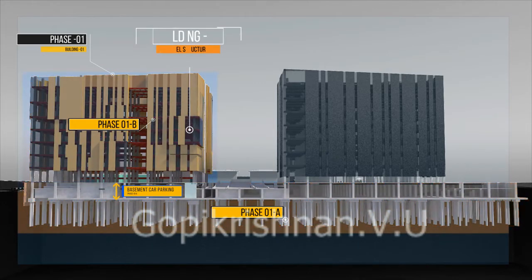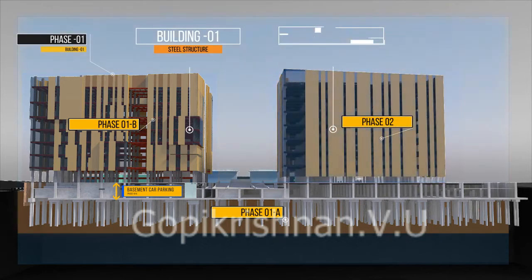Phase 1A consists of the basement car park and the 1st storey slab. Phase 1B consists of Building 1's superstructure. Phase 2B consists of an 8-storey general industry development, zoned for business land use.